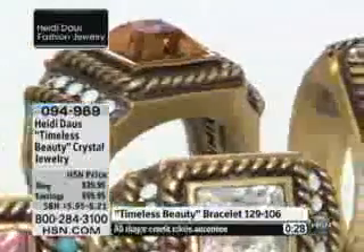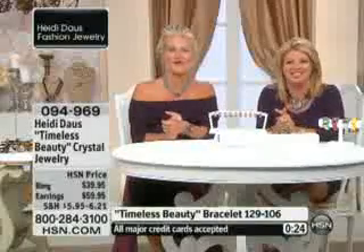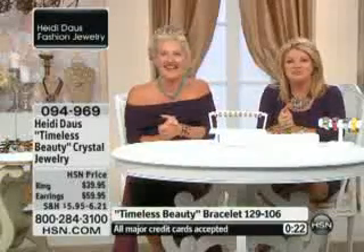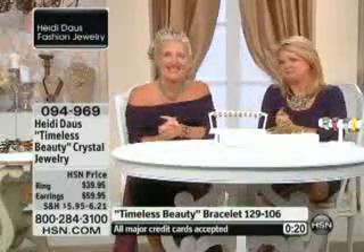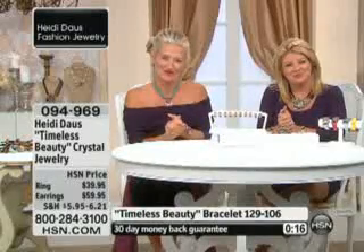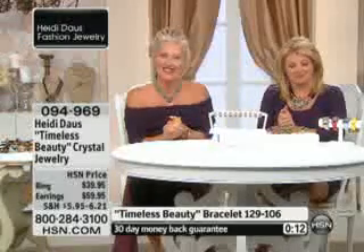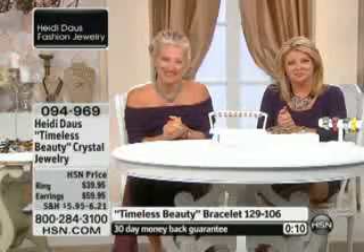We're going to quickly welcome Sondra from Indiana, who's calling in. She ordered the commanding cross — what a beautiful selection. Welcome to HSN, Sondra. Congratulations, Heidi, on your anniversary. Thank you so much, Sondra. I'm not going to stay on long, but I felt I needed to call — this is very important to me, and I'm sure it will be to you also.